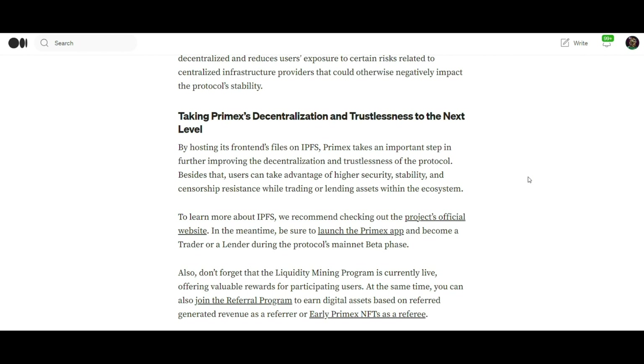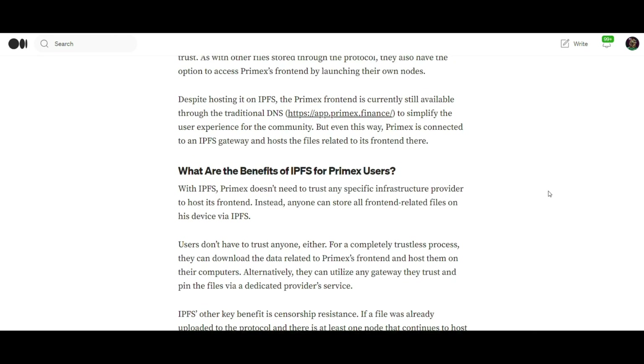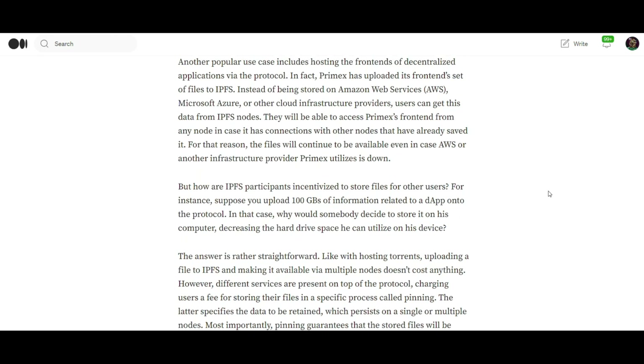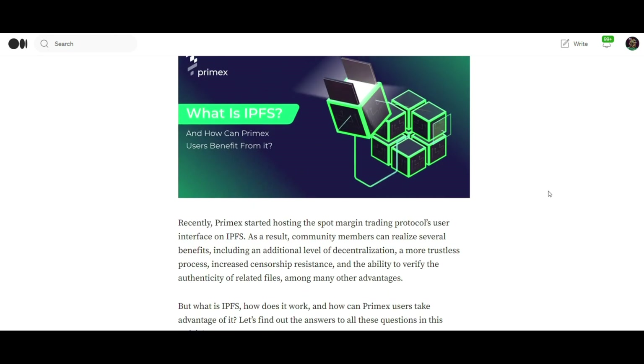Benefits for Primax users. Primax users stand to gain considerably from these advancements. Firstly, flexibility and choice: with support for multiple chains, users can choose their preferred network for trading or lending activities. Number two, diverse trading options: the expanded range of DEXs and digital assets opens up a multitude of trading strategies and opportunities.